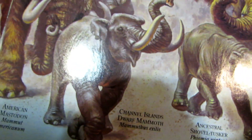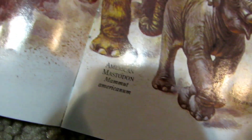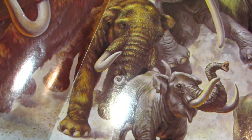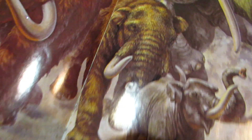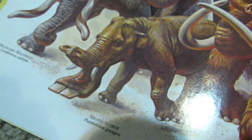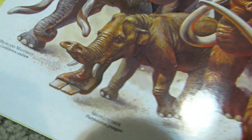Then there's the Channel Island dwarf mammoth. The American mastodon, which is clearly very, very closely related to the woolly mammoth. Then there's the woolly mammoth, which you know is the woolly mammoth. And then we have the shovel tusker, which is a shovel tusker.